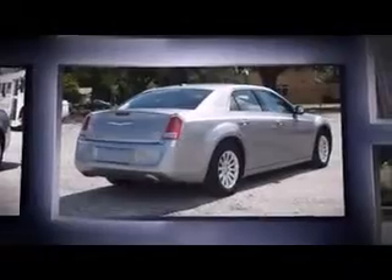Come test drive this 2013 Chrysler 300. This four-door, five-passenger sedan has not yet reached the 20,000-mile mark. It features an automatic transmission, rear-wheel drive, and a refined six-cylinder engine. Top features include leather upholstery, delay-off headlights, speed-sensitive wipers, heated seats, automatic temperature control, and one-touch window functionality.